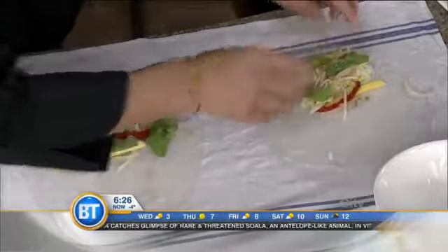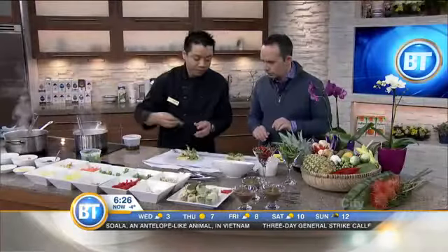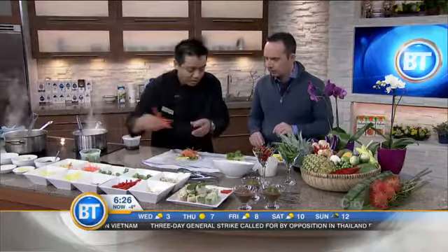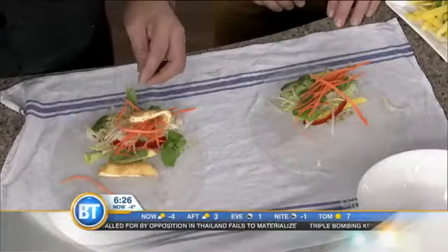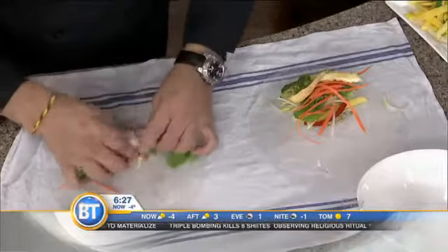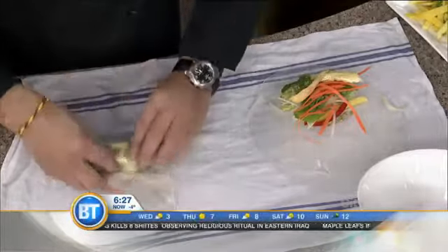So this is coriander — that's the root we use for the curry. And a little bit of carrot — look at the color, that orange and green! Some tofu to make it vegetarian. While you're rolling that up, I'll mention that you can go to bangkokgarden.ca or on Twitter at bangkokgarden. This is one of the most fantastic restaurants in Toronto — congratulations, Chef William, and thank you for 30 years. For anyone who loves authentic Thai food, thank you for coming in this morning.